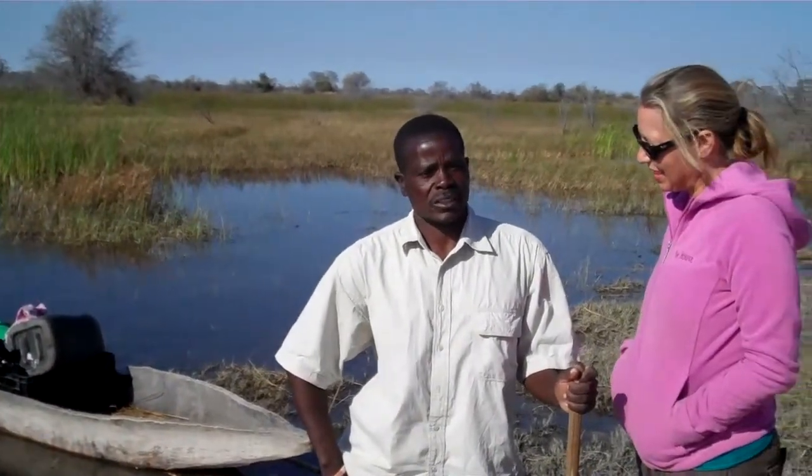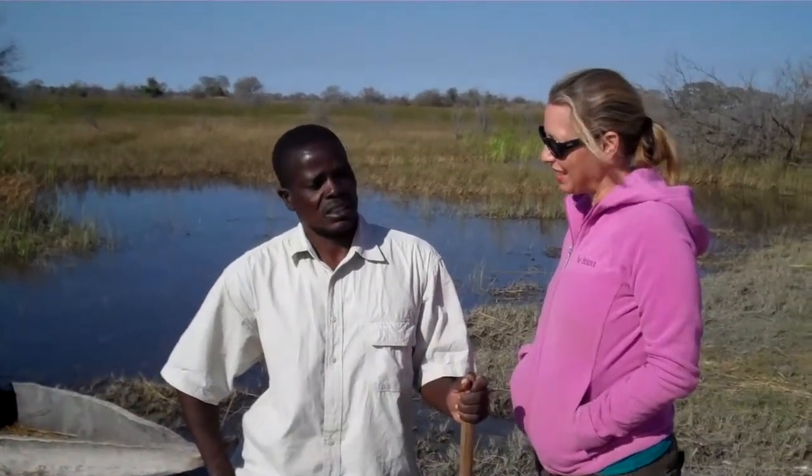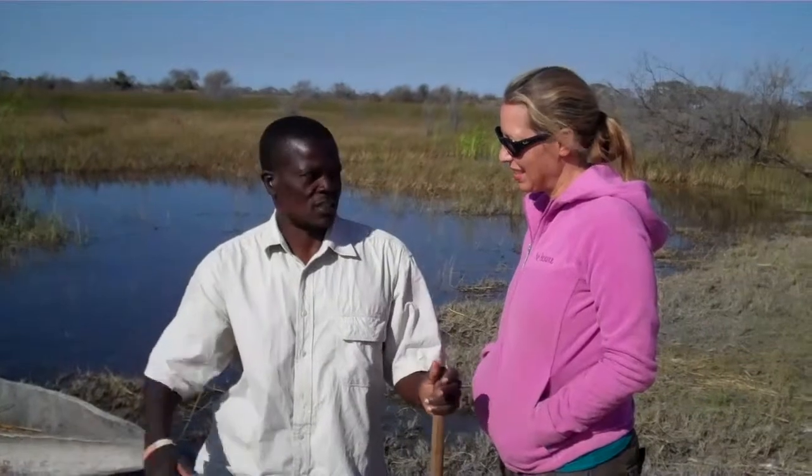If I want to go fishing or take tourists around, I can put things inside and transport my stuff. Inside the delta, if I can find a big, nice tree, I can spend about a month making one if I am working alone. But if it is more than one person working, it is easier — it can take about a week to a week and a half.